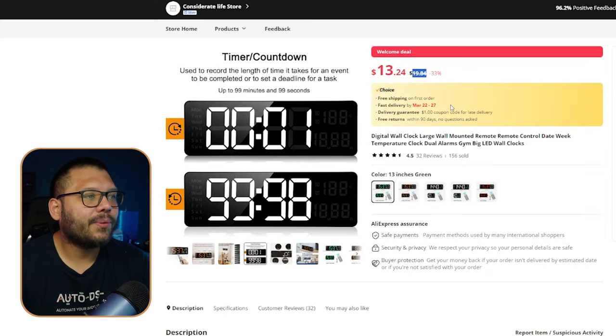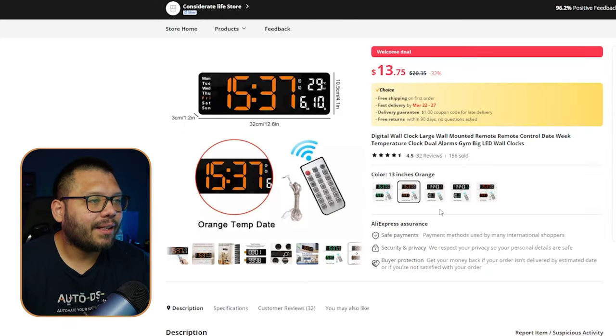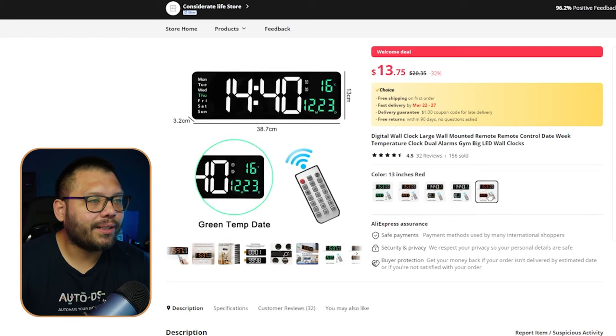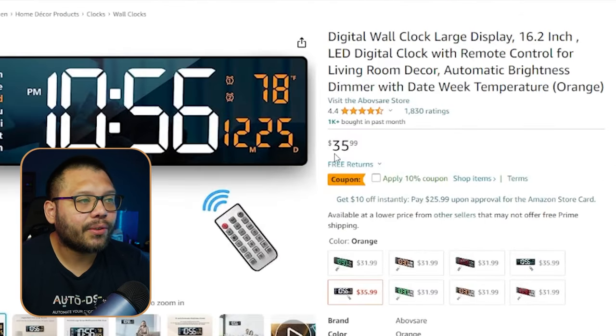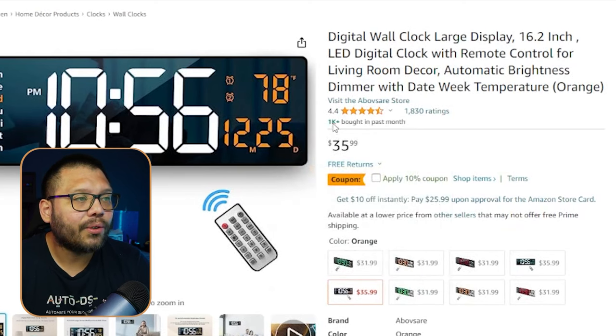On AliExpress, we see this one is running for $19.84, and there are a few different variations that run in different colors. On Amazon, we can see the same exact clock running for $35.99 with over 1,000 purchased in the last month — that's a lot of clocks being sold.